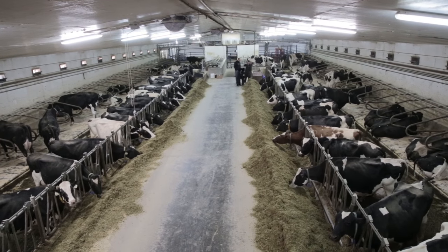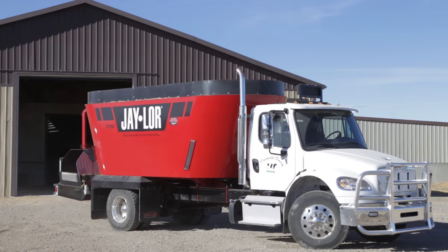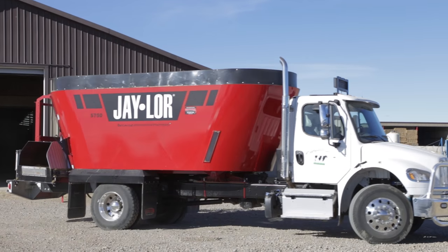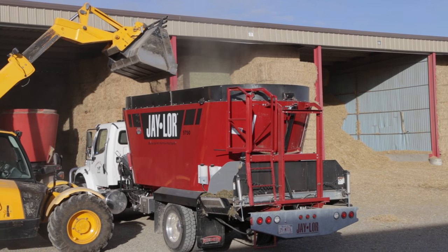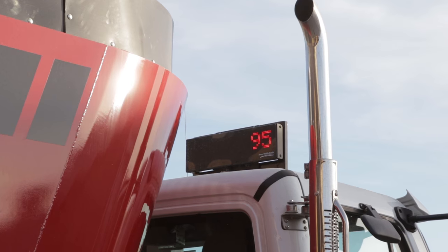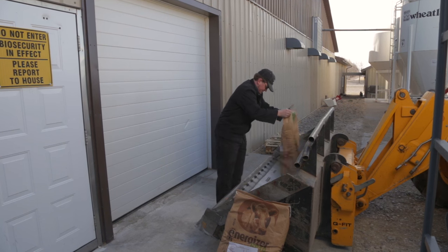Here we milk around 90 to 100 cows. We just bought this new J-Lower mixer here at the first part of the year. It's been working real good for us. We've seen improvement in production and more consistency with the cows.